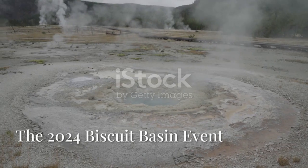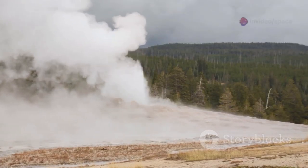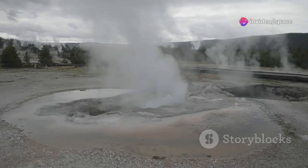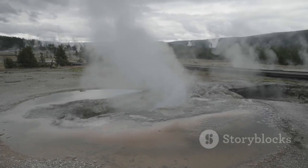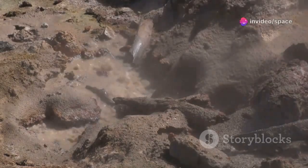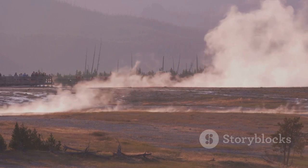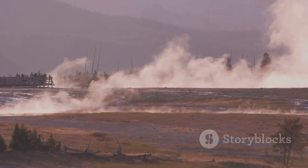The year 2024 provided a stark, tangible reminder of Yellowstone's dynamic nature — specifically its capacity for hydrothermal events. In late August of that year, a significant hydrothermal explosion occurred in the Biscuit Basin area, part of the upper Geyser Basin. This wasn't a volcanic eruption involving magma; instead, it was a powerful release of steam and superheated water — a forceful reminder of the immense pressure cooker that simmers just beneath Yellowstone's picturesque surface.